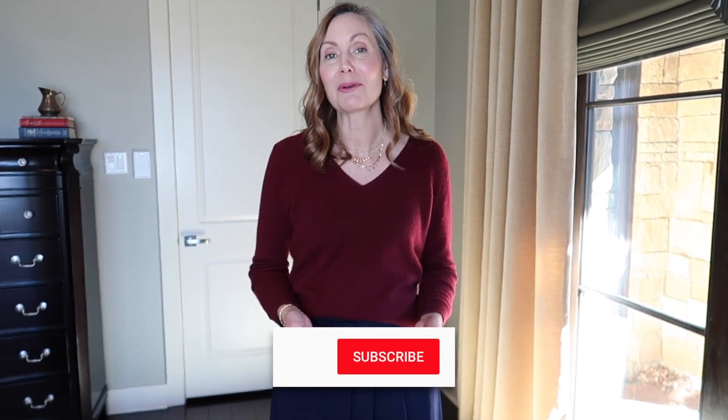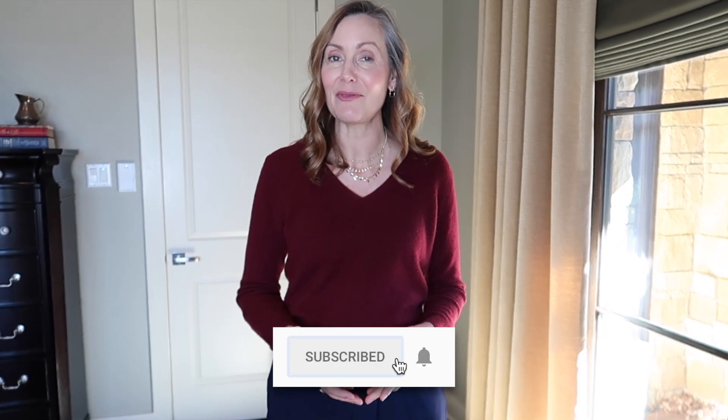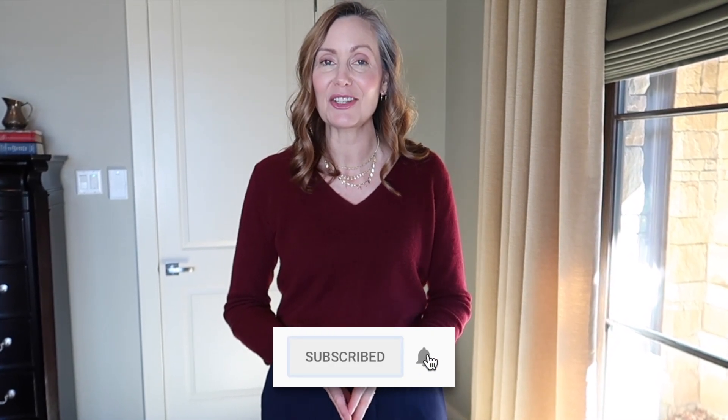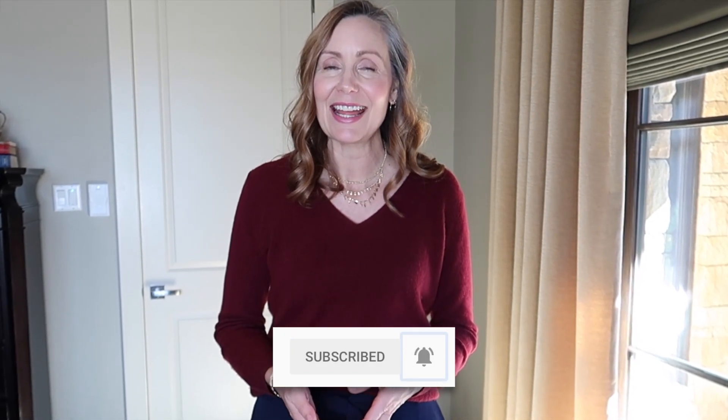Thank you so much for watching! If you enjoyed today's video, give me a thumbs up. If you're new here, I'd love to have you as a subscriber — make sure to activate the bell icon so you're notified each time I upload a new video. Thank you for spending time with me today. I look forward to seeing you in the comments and in the next video. Have a great week!